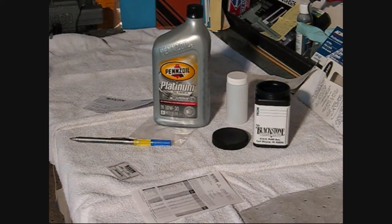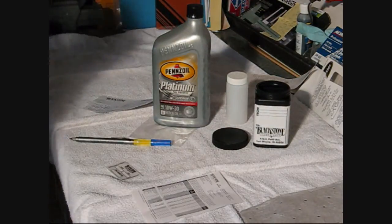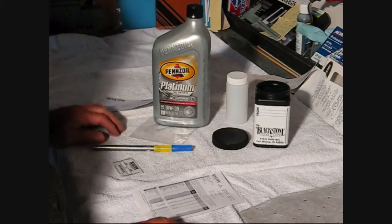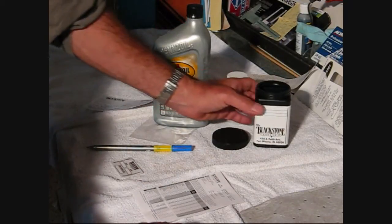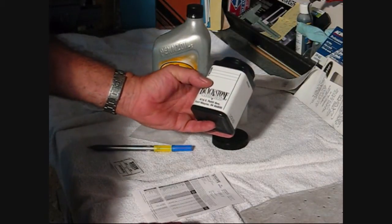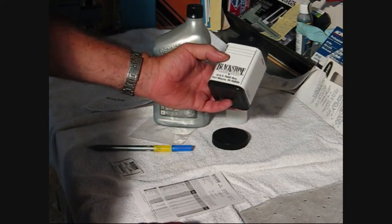Hi guys and gals, Froggy here. I'm on the bench today and what I want to tell you about is having your oil analyzed by a laboratory. This is a sample kit that I sent away for from Blackstone Laboratories in Fort Wayne, Indiana.